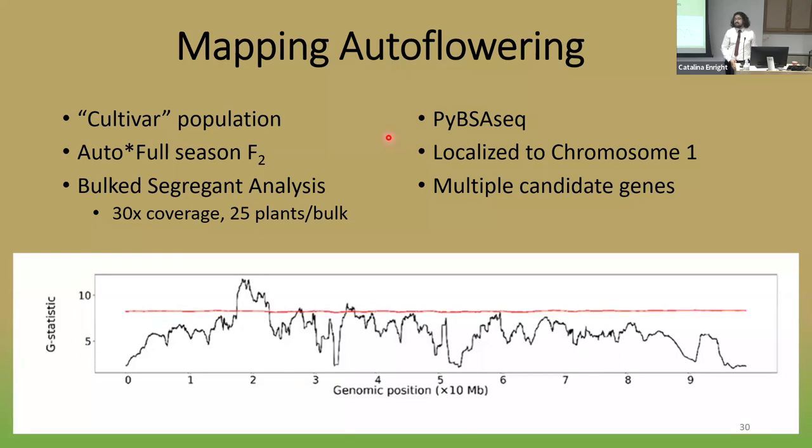Autoflowering is commonly believed to be a recessive gene, but there's been very little published research on this. To map this gene and develop molecular markers for the autoflower trait, I took two populations: one of those segregating CBG populations, and an F2 population I made from a cross between an autoflowering and a full-season plant. In both, I saw one quarter of plants flowering under long days in a greenhouse. Using bulk segregant analysis — pooling DNA from autoflowering and non-autoflowering plants and applying PI-BSA-Seq — I found one strong, statistically significant peak on chromosome 1. I was able to develop molecular markers distinguishing all our autoflowering cultivars and segregating populations.